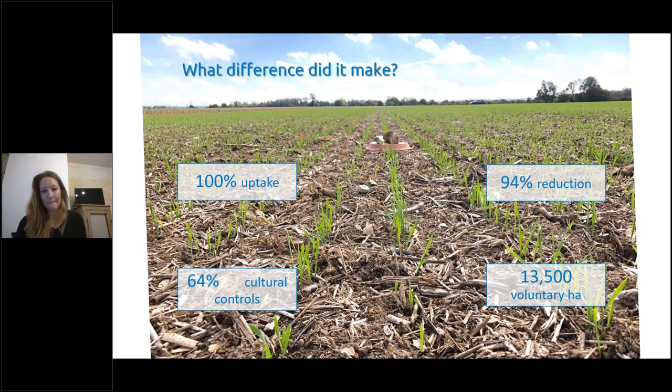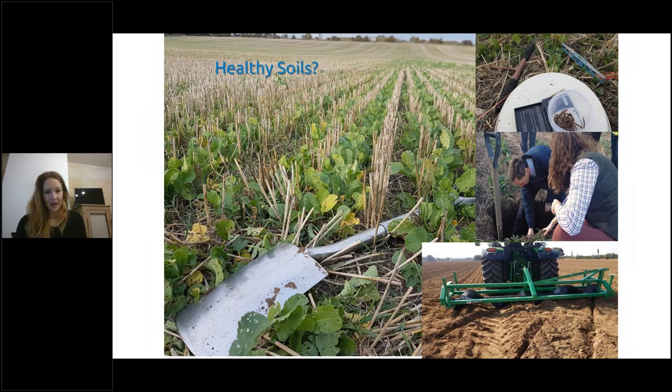We had 100% uptake of the scheme and an overall 94% reduction in metaldehyde levels, which showed that we could control metaldehyde around the drinking water reservoirs very successfully. We also had 13,500 voluntary hectares put into the scheme as well, where fields of certain farms fell outside the catchment.